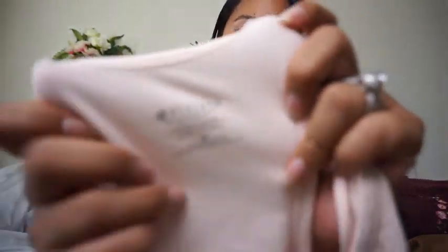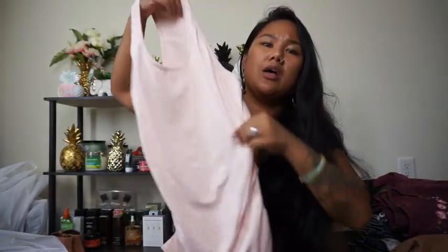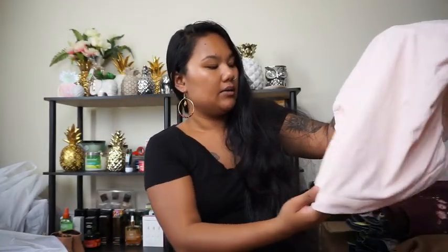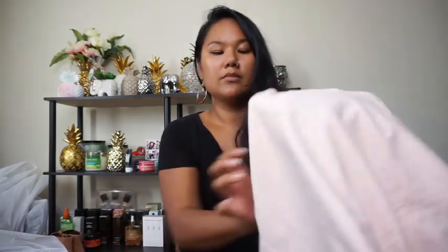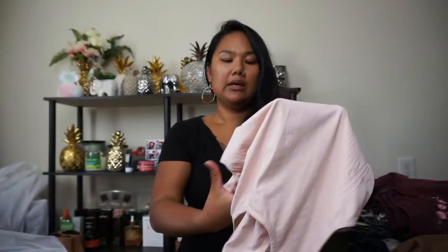Next I got an Athleta piece — size small. Athleta seems to do really well on Poshmark. It's just this really light pink workout tank with no stains, in really good condition. It also has the little logo on the bottom. I was super excited to find it — I tried to find more but they only had one.